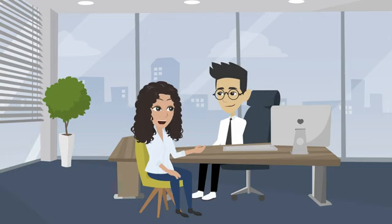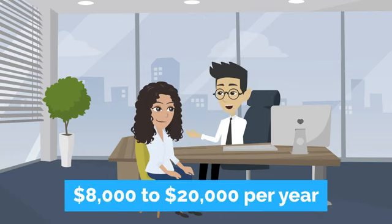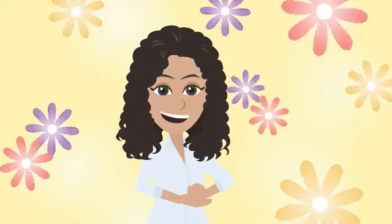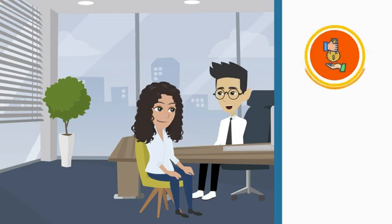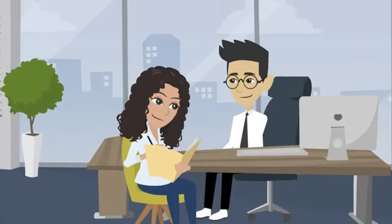Tuition is just the beginning. You'll also need to budget for room and board, which can be anywhere from $8,000 to $20,000 per year. Then there are additional expenses like textbooks, transportation, and personal expenses. However, many schools offer scholarships and financial aid to international students. You can also look into loans or other forms of financial assistance, but it's important to understand the terms and conditions of any loans you take out.